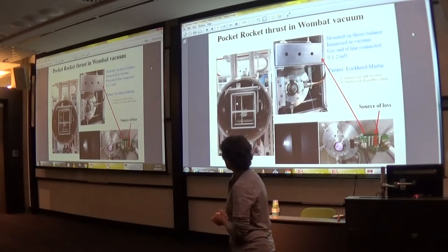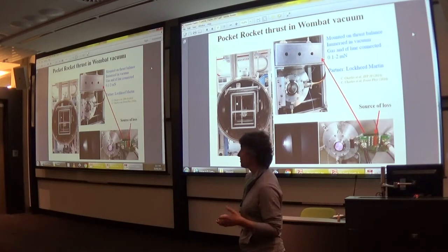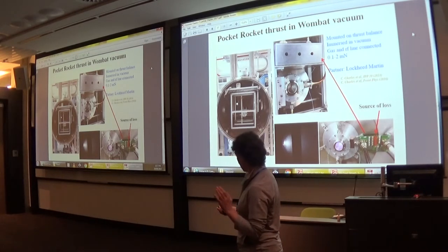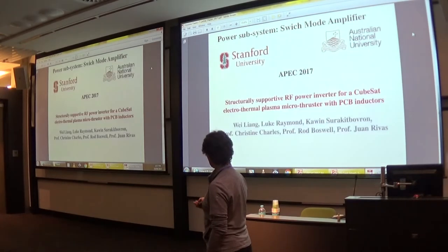With support from Lockheed Martin, we demonstrated that thrust is generated by this thruster. We measured up to 2 mN using xenon, and the same can be achieved with argon. This was published — we try to publish our results, though it's very difficult to get actual data on other thrusters.